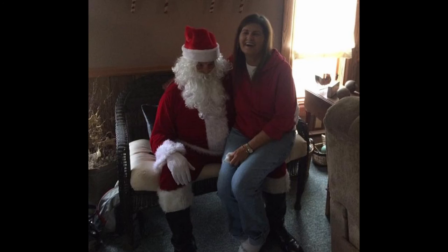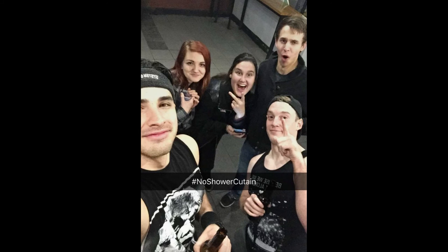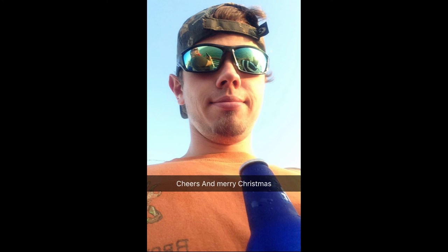Santa is coming to town. He's making a list, he's checking it twice. He's going to find out who's not even nice. Santa Claus is coming to town. Happy holidays, everyone.